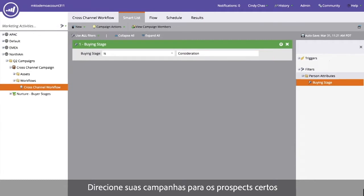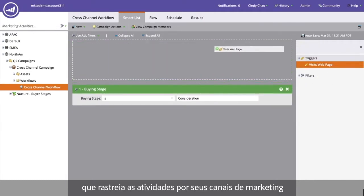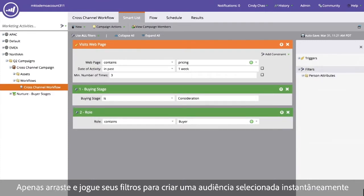Target your campaigns to the right prospects with Marketo's engagement hub, which tracks activities across your marketing channels and can be tightly integrated with your CRM system. Just drag and drop your filters to create a targeted audience instantly.